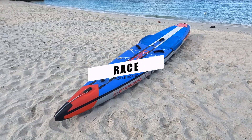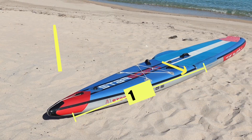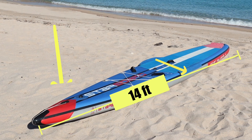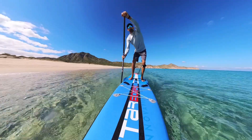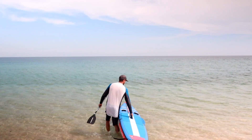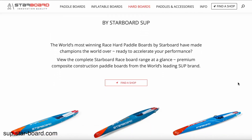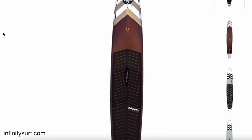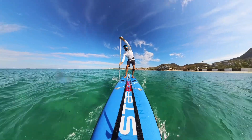The race board is typically the longest board in the range, the most narrow, and the fastest, obviously. The length, pointed nose, and narrow body all help the board cut through the chop easier, glide farther, and increase overall speed. The drawback is that this board becomes much less stable to stand on due to the more narrow design. There are many race board types such as dugouts and flat decks, but in general these boards are designed for the higher skilled riders and those wanting to compete.